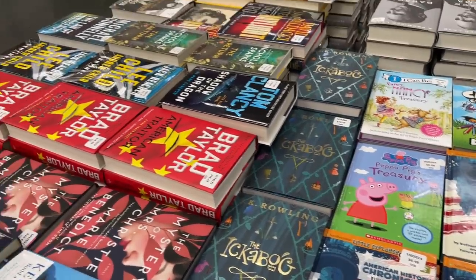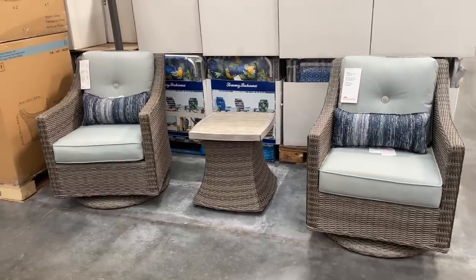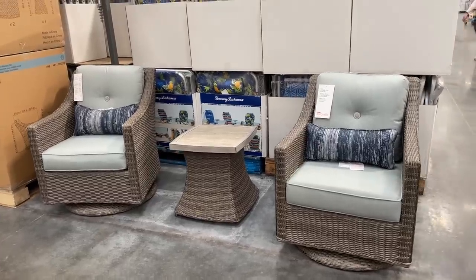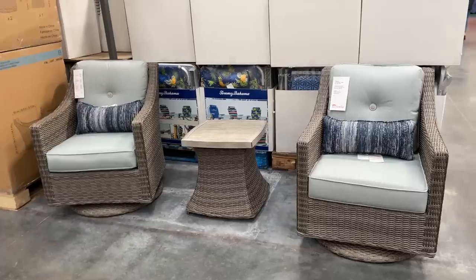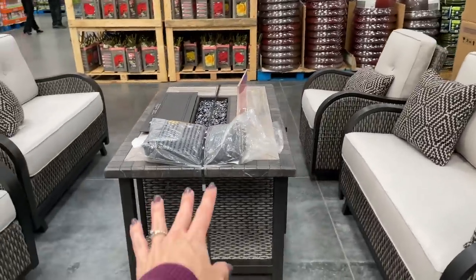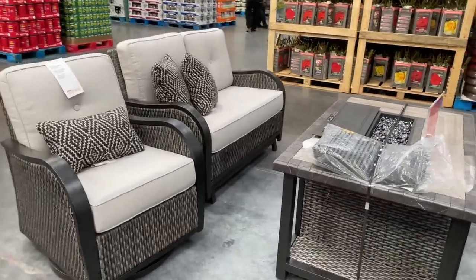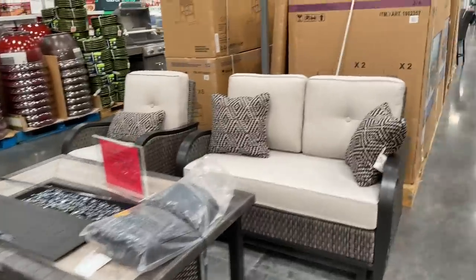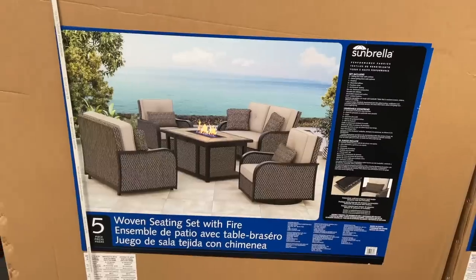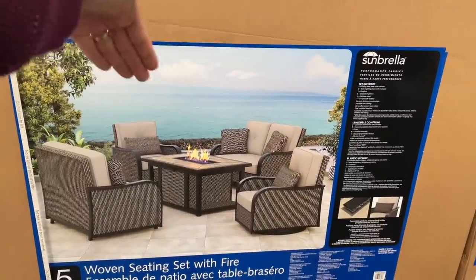New year, new furniture! $600 for this three-piece set — it's beautiful. They have this set for $2,500 — I love the fire pit in the middle. Is it worth it? Does it come with the throw pillows? This one looks like it rocks — that is amazing! Let me show you the picture so you can really get a feel for what it'll look like in your home.